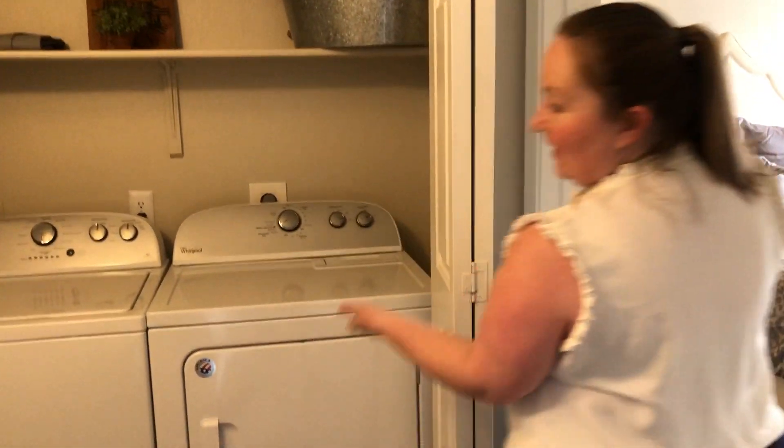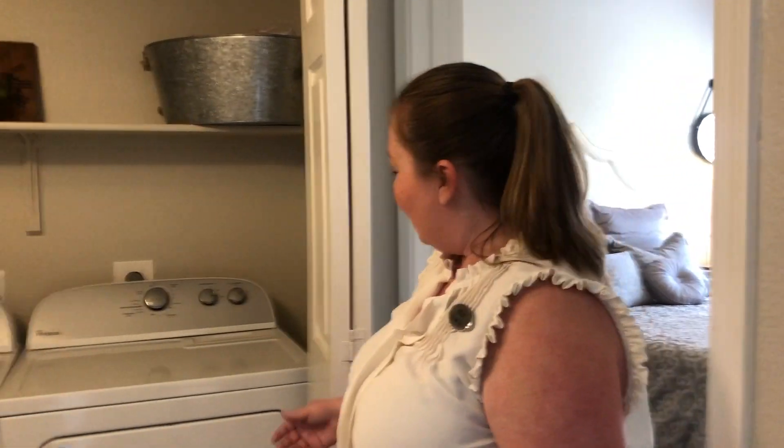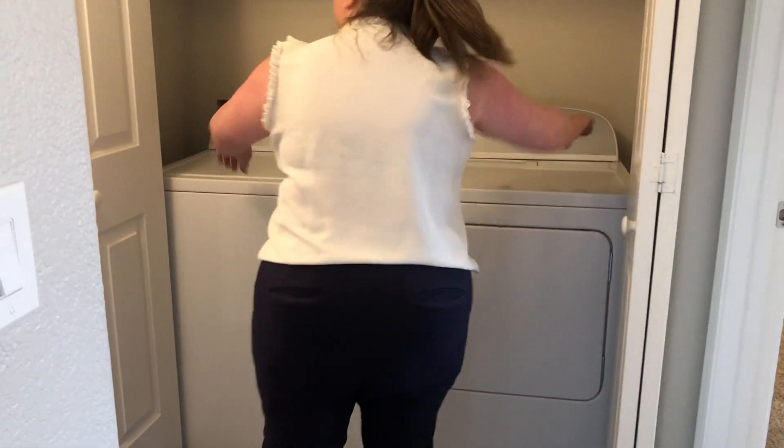As we go this way, you'll see behind these bi-fold doors a full size washer and dryer that will be in all of the apartment homes. What's nice is when you're not using them, just close these up — you won't even know that they're there.